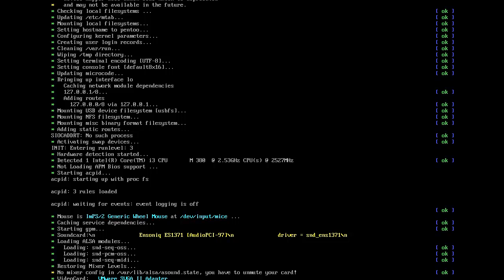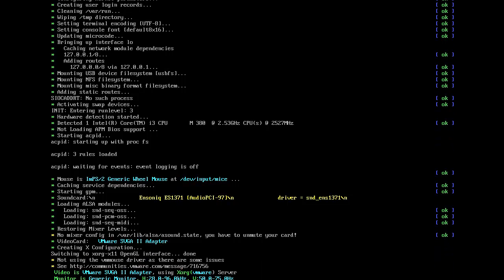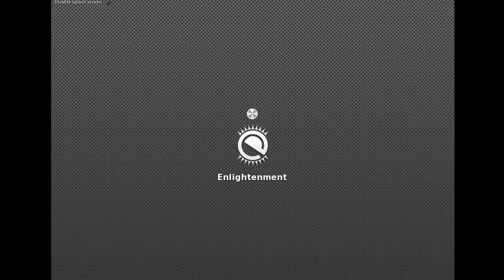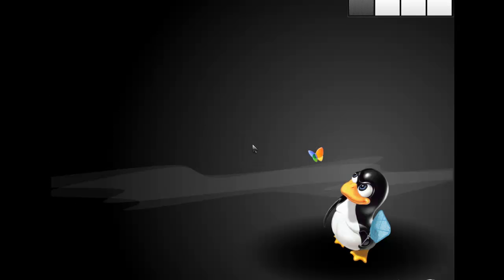Hey everybody, SpoonFat here, and today I am booting up Pen2, which is a security distro based on Gentoo. Gentoo takes forever to compile, so what we're going to do — I will be doing one on Pen2. There's something else I found out: I totally forgot about one distro until I found an old version of it in one of my drawers, so I'm gonna do that one as well because he made a new version and made it installable.